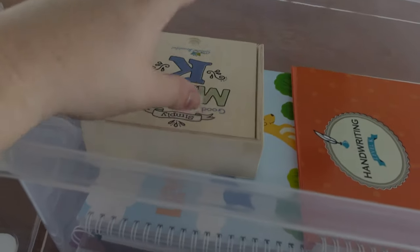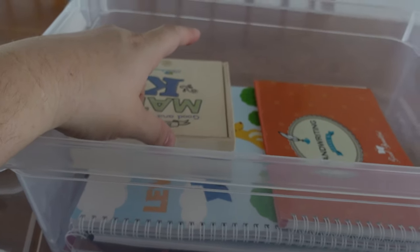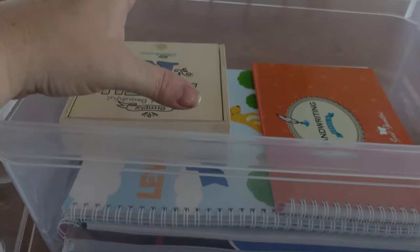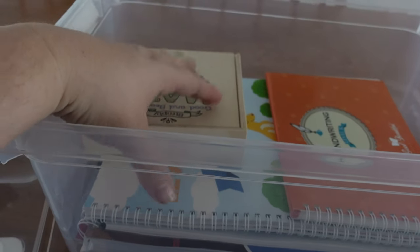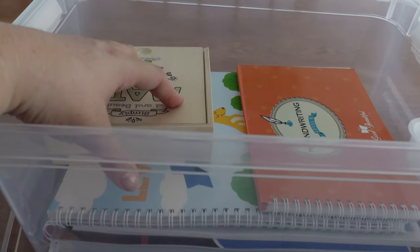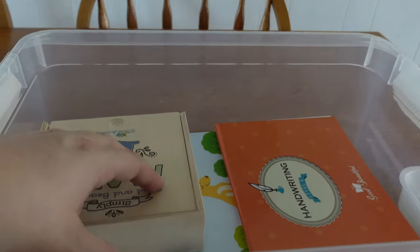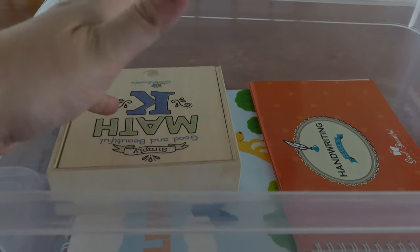I live in Florida. Kindergarten is not required - normally first grade is when you have to homeschool or send to school. My daughter shows a huge interest in learning and she's been wanting to do her homeschooling, so that's why we're doing it. Florida doesn't require kindergarten, but she's showing an interest so why not.